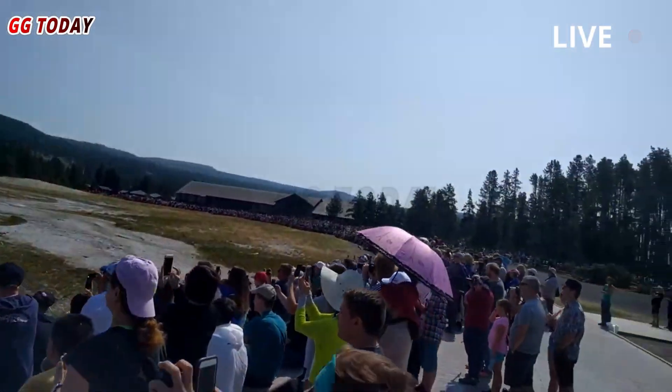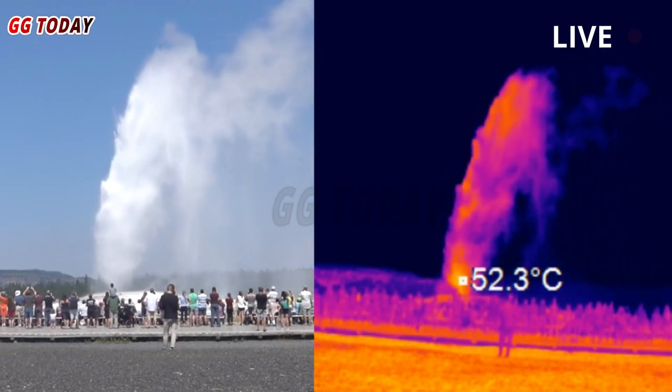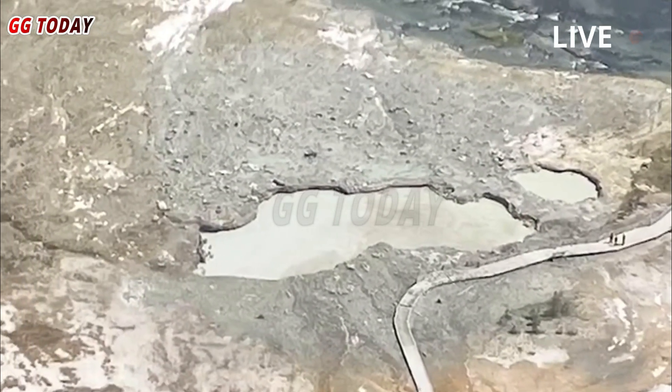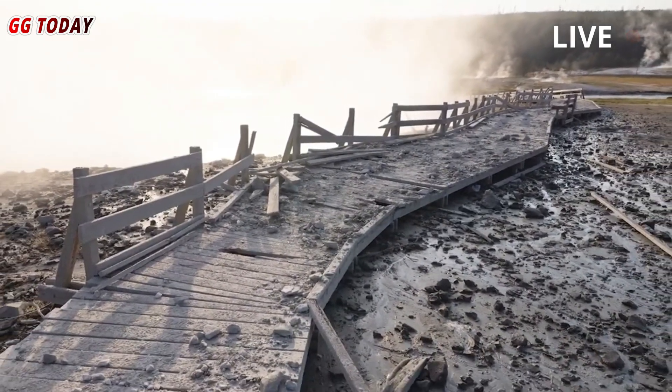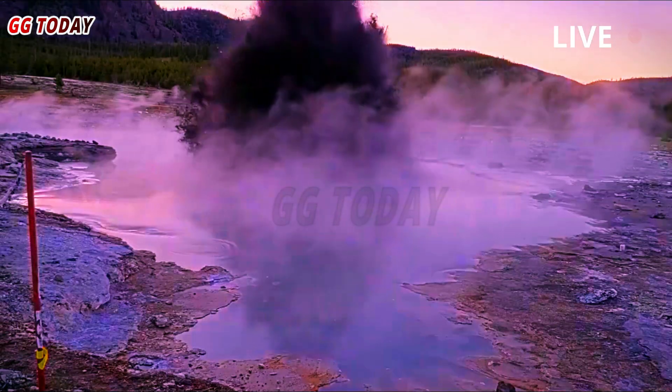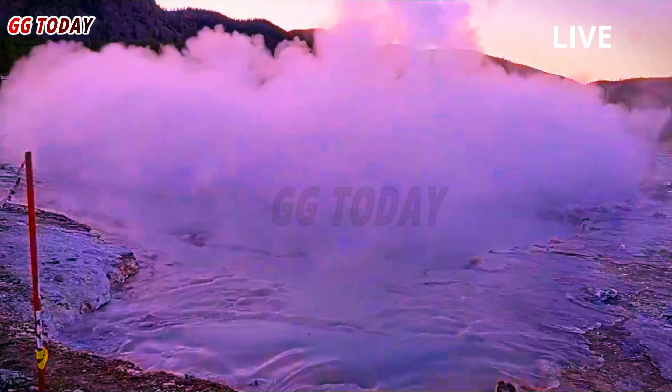Visitors to Biscuit Basin, about two miles northeast of Old Faithful Geyser, scrambled for safety as a hydrothermal vent erupted from Black Diamond Pool. The plume of smoke from the blast rose 400 to 600 feet into the air, visible for miles, and hurled rocks that shattered nearby sidewalks and littered the landscape with debris.